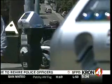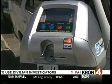The meters will make it easier for drivers to pay for parking by using either coins, a debit card, a credit card, or an SFMTA parking card.